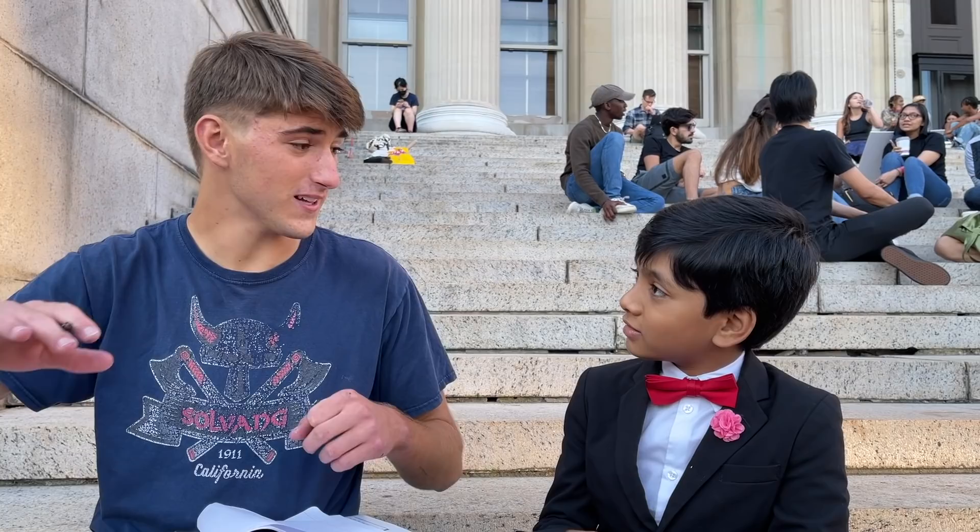Distance divided by speed — that's how we're going to get time. The distance between the two is 8.5 miles, and the speed is 190 miles per hour. That's the relative velocity. So 8.5 over 190 is your answer, in hours.